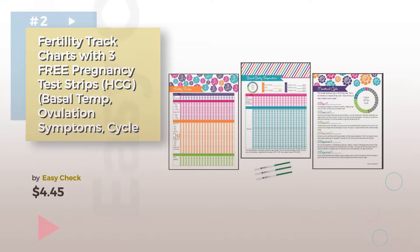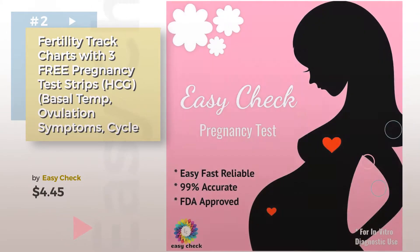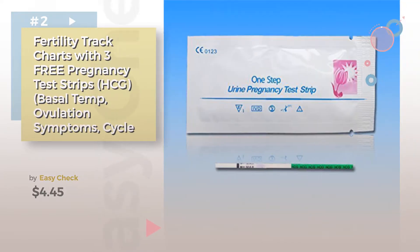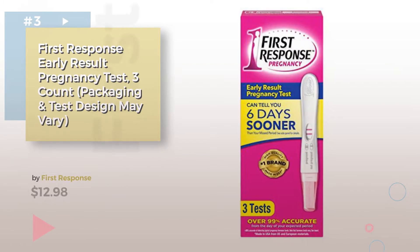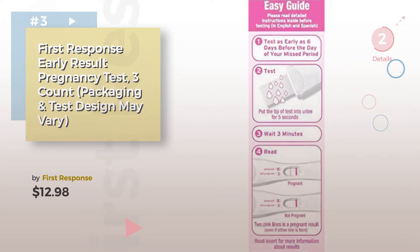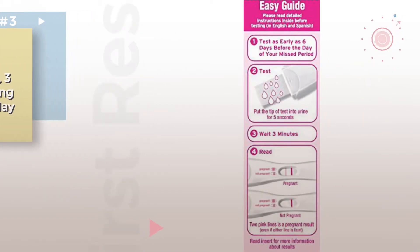Product number 2. Number 3, by First Response — choose the best pregnancy and maternity for your baby. Click the circle for more info.